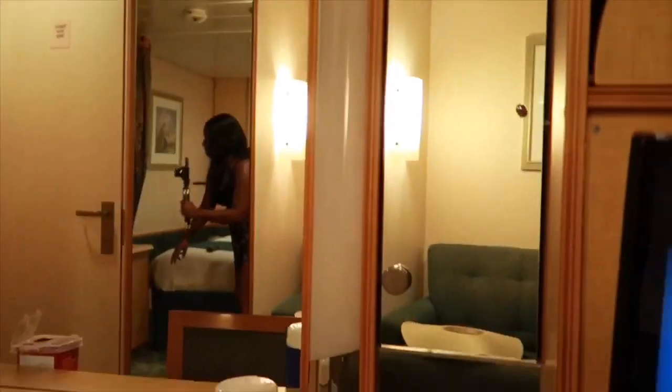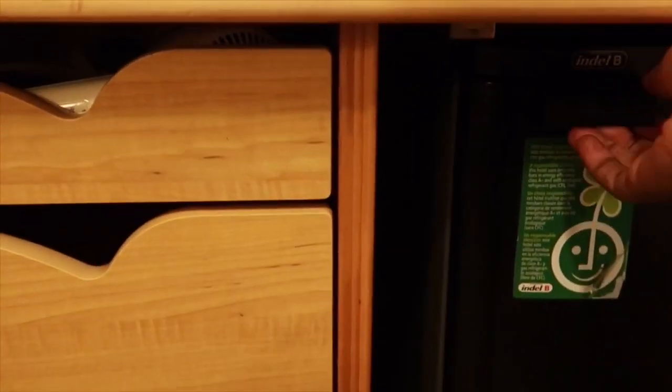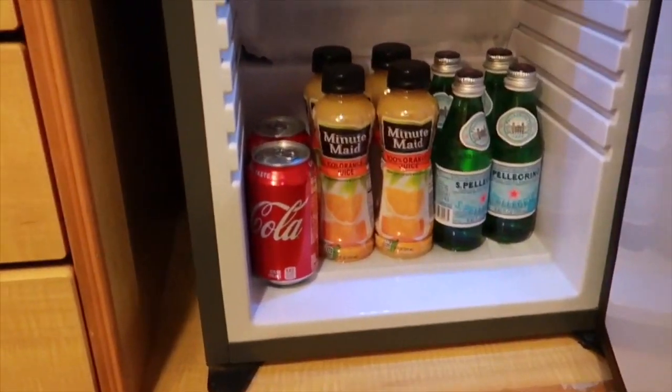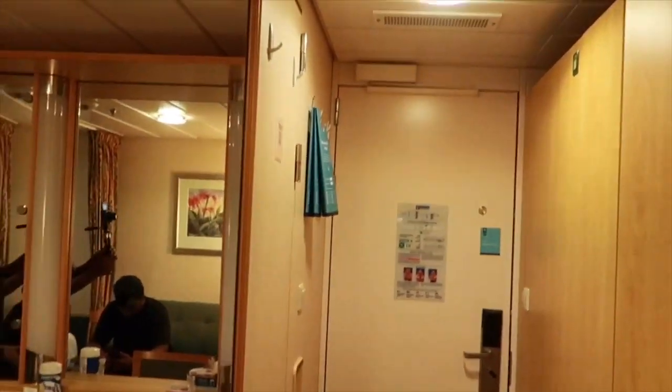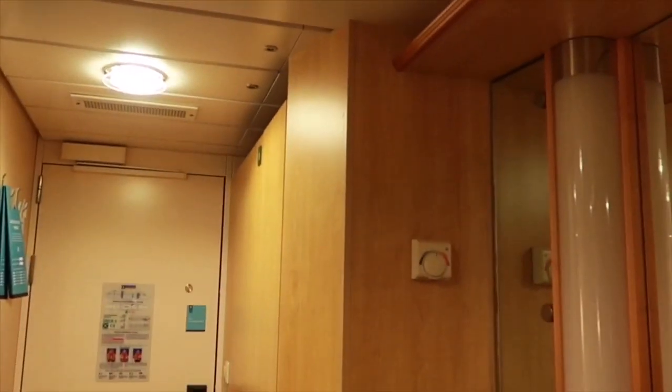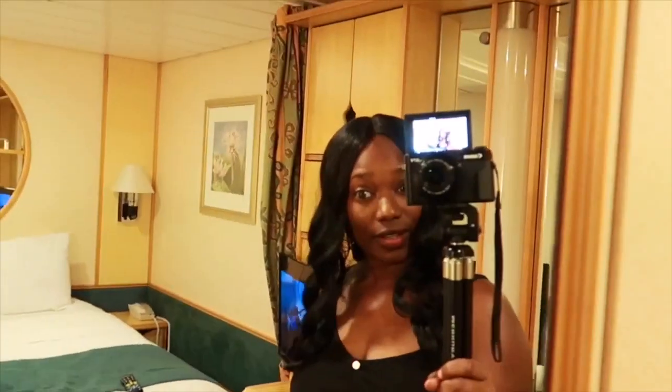Oh wait — there is a fridge! There's a mini fridge down there. We don't have anything in there but some drinks. But yeah, that's it, guys. I mean, that's truly it. There's nothing to it. I just wanted to do a quick video to give you a snapshot of the room.